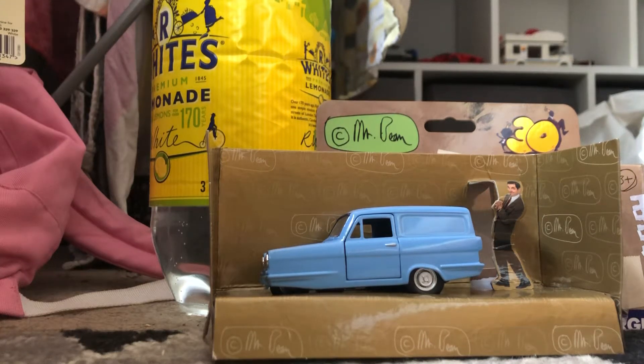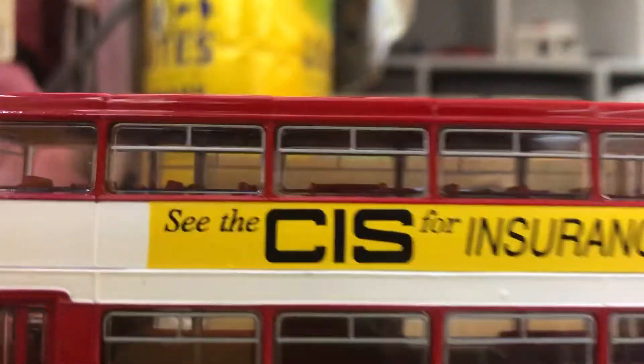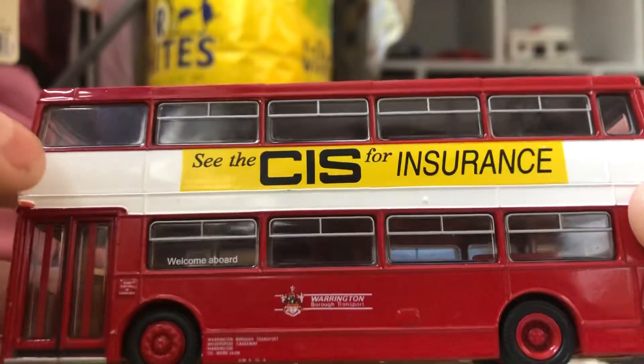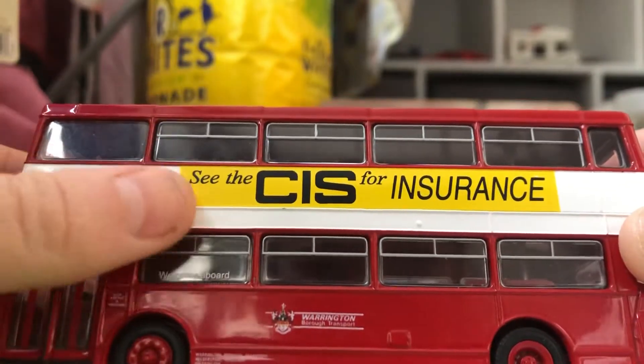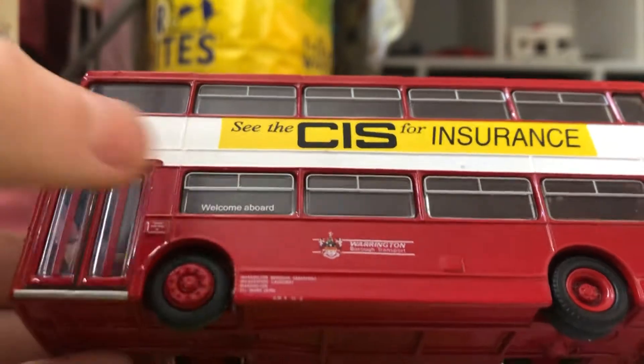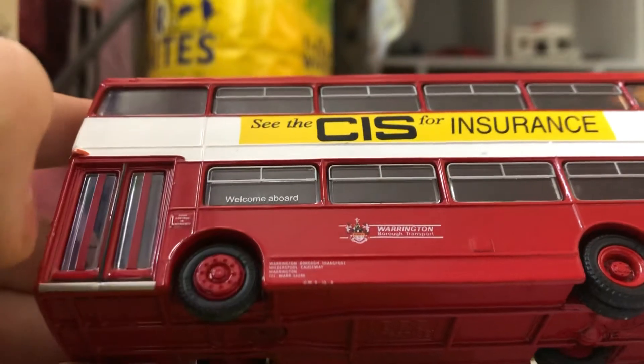Okay guys, welcome back to my channel. Make sure to watch part one of my bus collection video. The next one is another EFE model — this is the only EFE model that has an ad on it. It says 'See the CIS for insurance.' I like this one because it says 'Welcome aboard' and then it says 'Warrington and Umbra Transport.' This one has got more information on it.